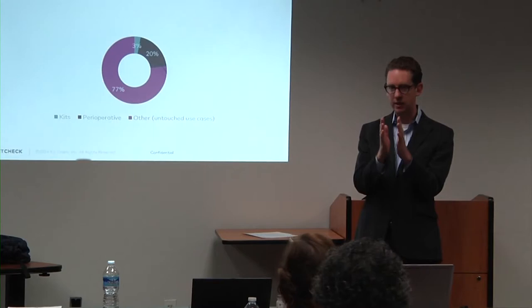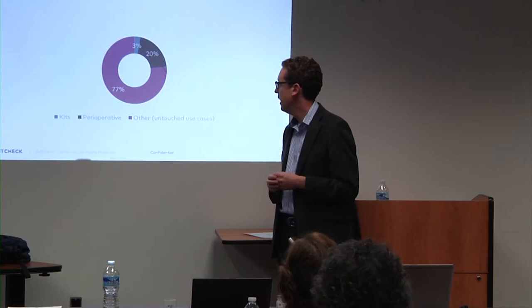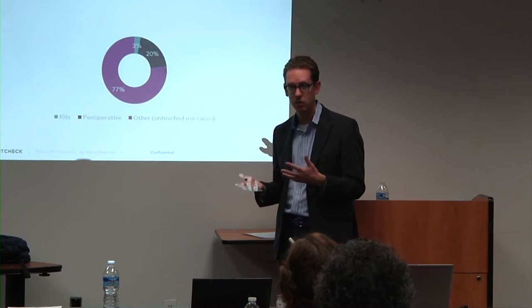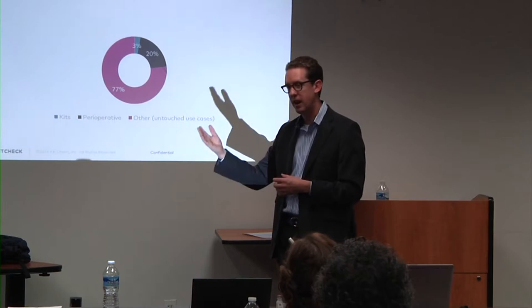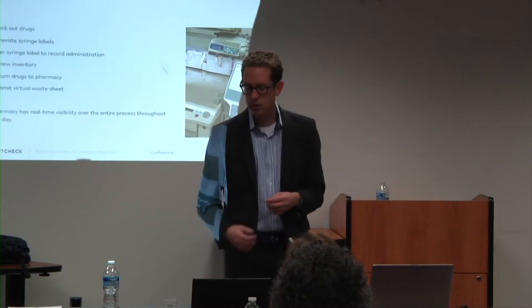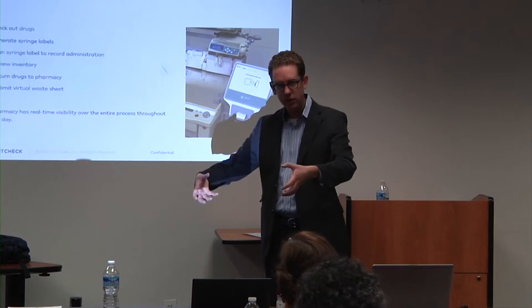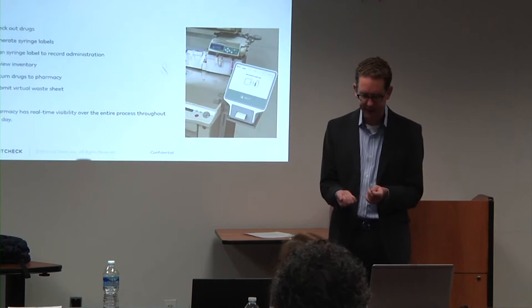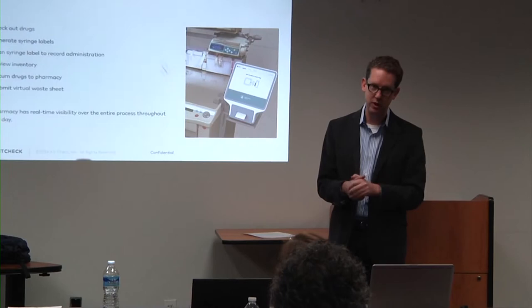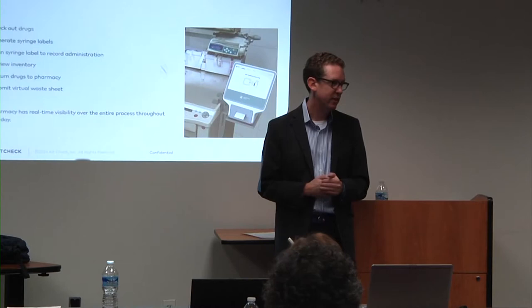We want to take that experience from kits and go broader. We're already providing some visibility into the OR with meds flowing through it. Our second product is called Anesthesia Check — providing real-time information to providers about the meds being used, where the safety issues are, and how to document better. When a doc goes into the OR, they typically draw up a number of syringes. They're supposed to put a color label representing the drug on that syringe. MassGen just released research showing the compliance rate is less than 50% — unless of course the Joint Commission is coming through.